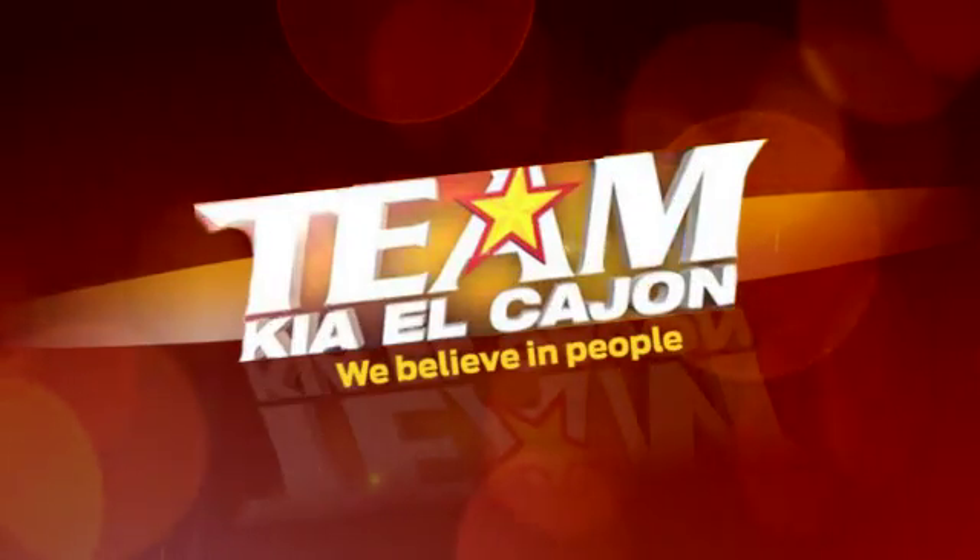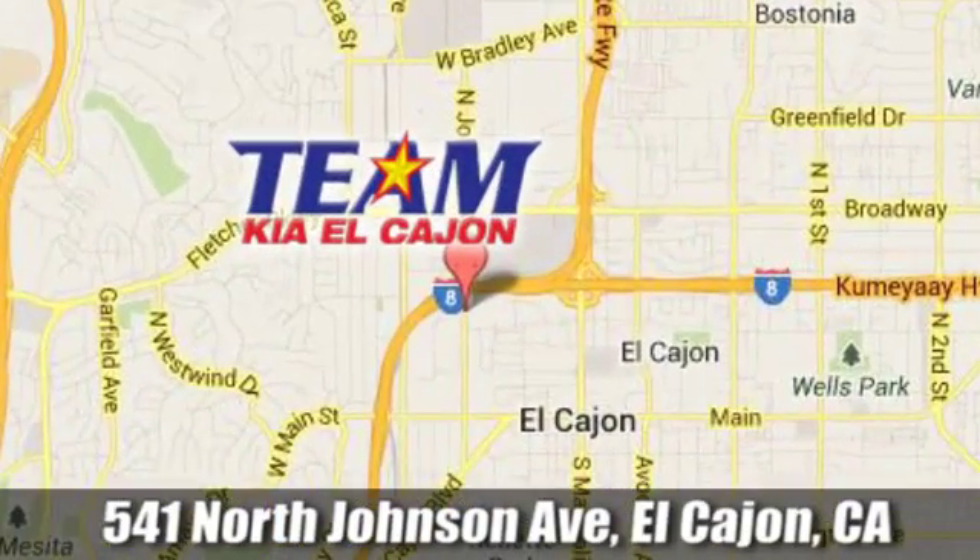Team Kia El Cajon — we're conveniently located at 541 North Johnson Avenue in El Cajon, California.